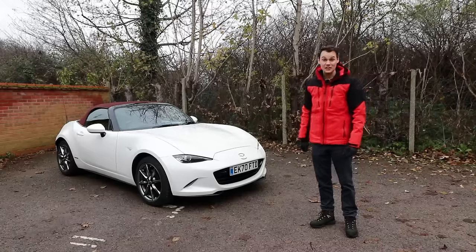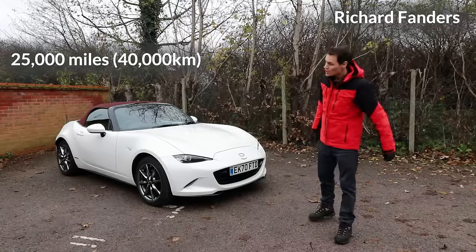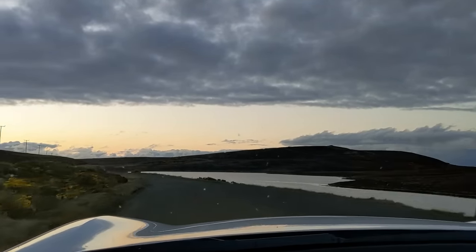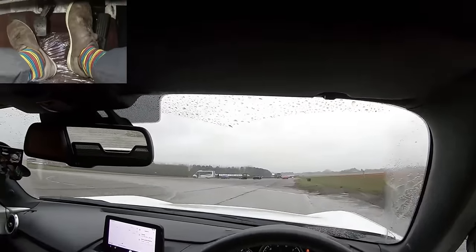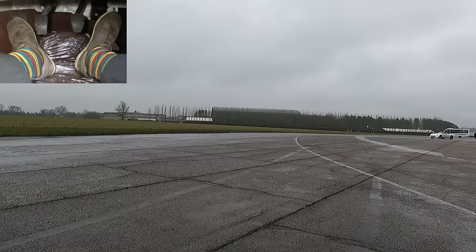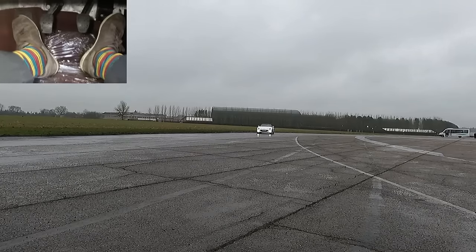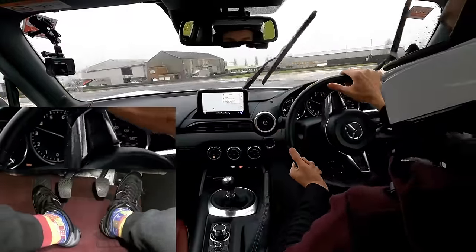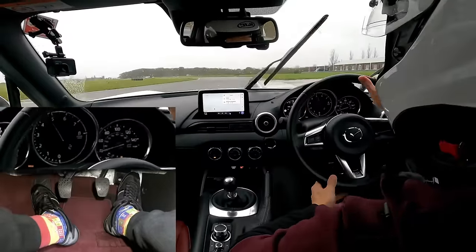I've had this MX-5 for three years now and in that time I've done 25,000 miles. I've driven around Great Britain to most of its edges. I've done two and a half thousand miles in Europe, a little bit of drifting — I rented a low grip surface for 30 minutes, tried to practice sliding it, did a few donuts — and I've covered 2,000 miles on track. That's 15 track days, and as a result of those track days and that bit of drifting, I lost my warranty.